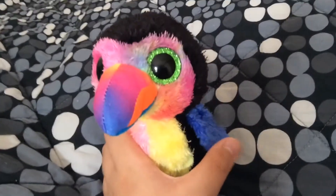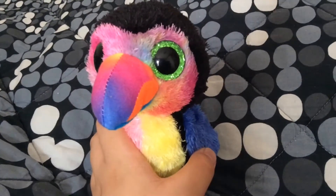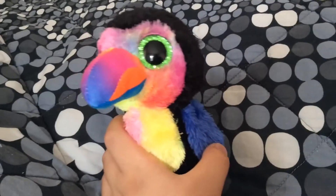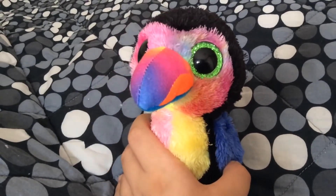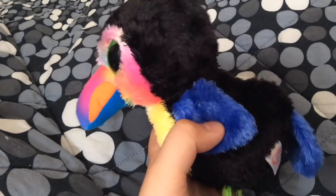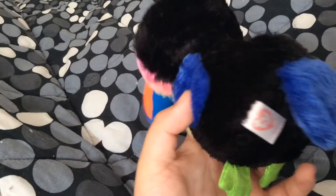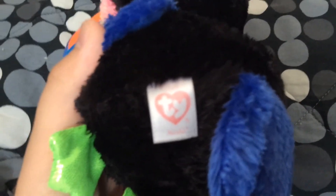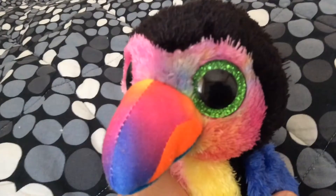As you can see, he looks very adorable and is very cute. He's also very colorful. I like how they added the colorful beak and the colorful face. I also like how they added blue wings and a blue tail. And just like every other TY toy, his tag has his name on it, but it's very blurry so you might not be able to see it.